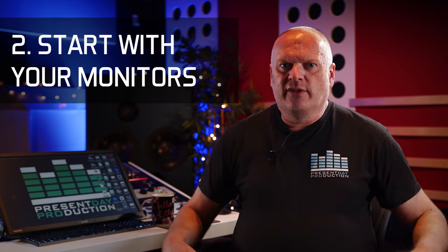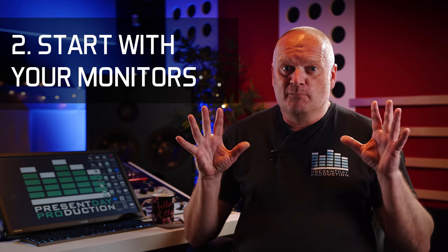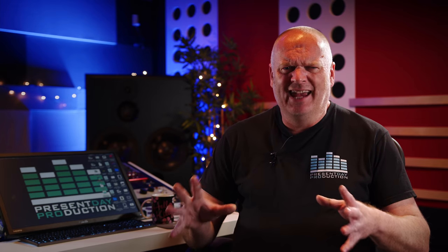Secondly, start with your monitors. Forget any acoustic treatment until you've got your monitors set up in the best place in the room. How do you find that place? Well, you experiment and spend at least a day, probably a couple of days, moving them around. Then when they sound their best, you treat the room based on that.